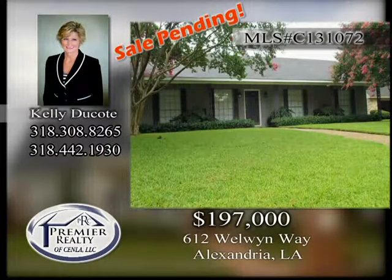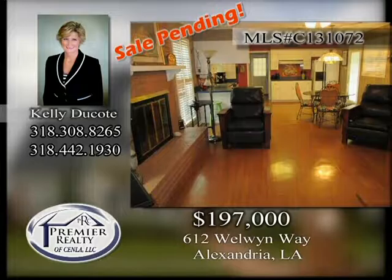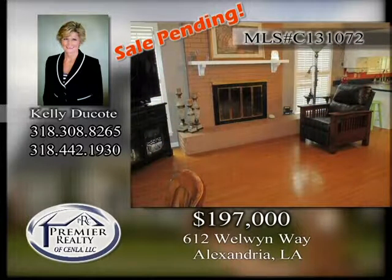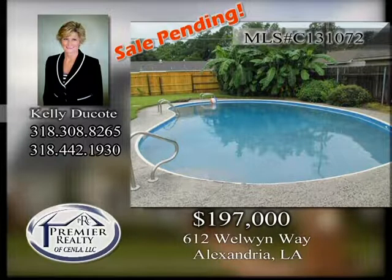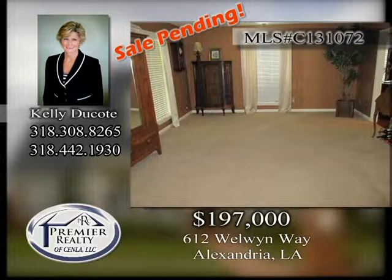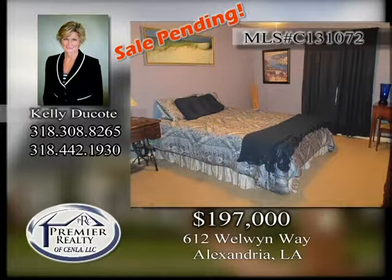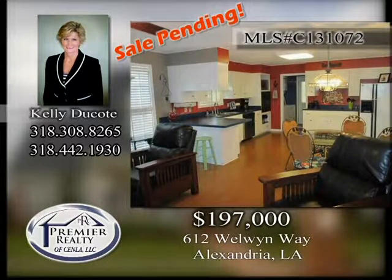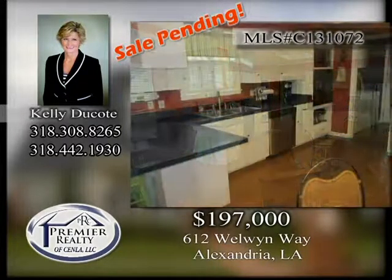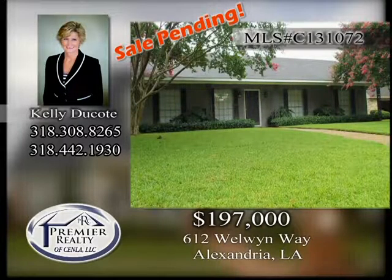612 Wellwyn Way, Alexandria. Move-in ready four-bedroom, two-bath home located in the ever popular Charles Park subdivision. The home has a gas starter fireplace, pool with vinyl sides, formal and informal areas. Updates include HVAC 7 years old, hot water heater 6 years old, and fresh paint. Fenced yard. Separate cooktop with oven. Breakfast bar and breakfast nook. Call today to schedule your appointment.